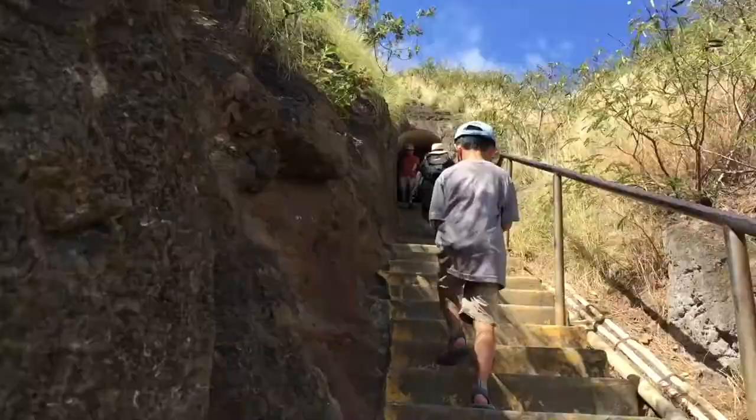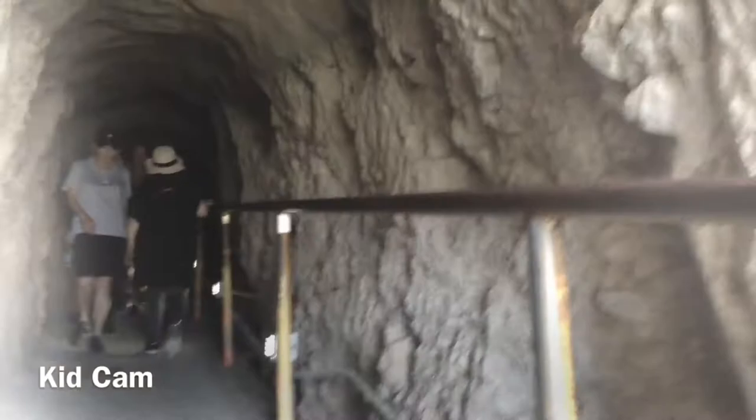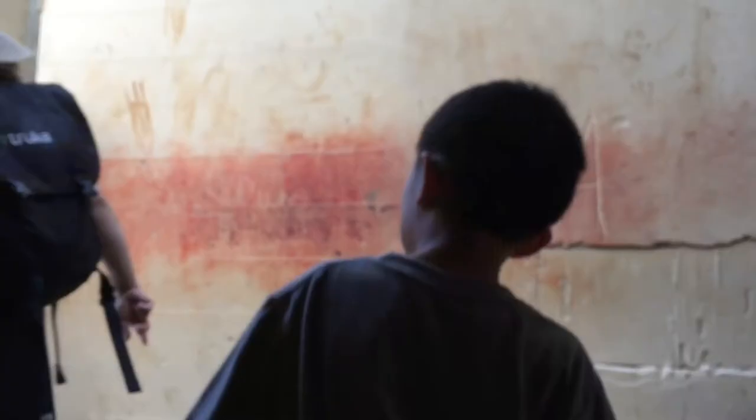We're entering the dark tunnel. Brother, are you scared? This is a very long tunnel. Yay, we finally made it out! Oh no, now there's steep stairs to climb.